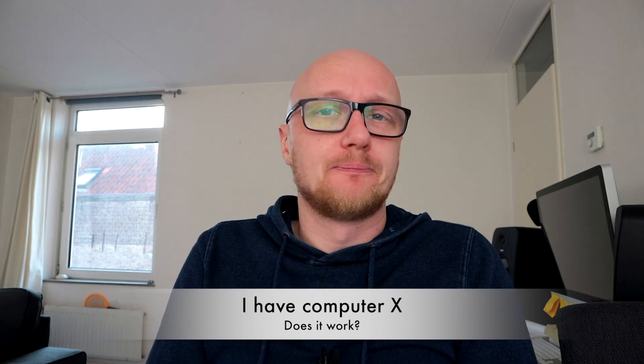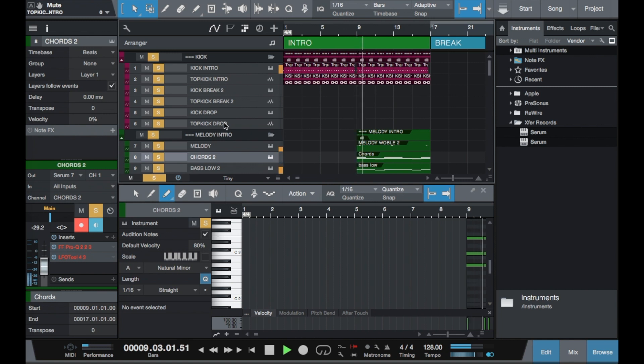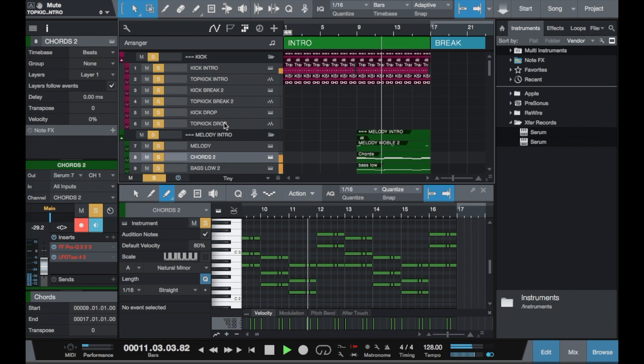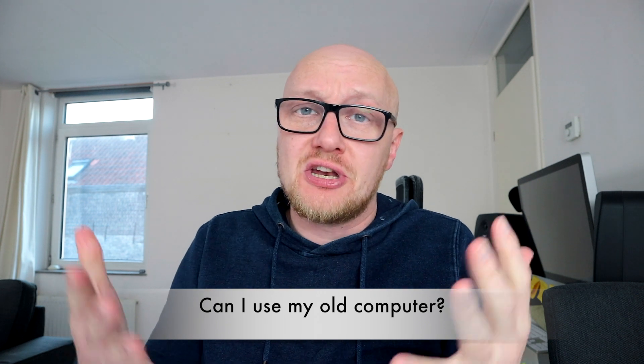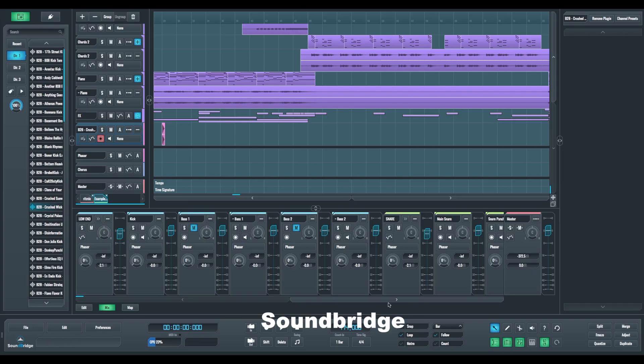Frequently asked questions. Question one: I have computer X — does it work? Yes, probably every computer will run DAW software, but some computers are just faster than others. Some components might result in some latency issues, but that's only in rare cases and I wouldn't worry too much. With laptops you do have to be more careful — I go into specifics for the best laptops for music production in another video; check the link in the description. Can I use my old computer for music production or do I have to buy a new one? If you have a Mac or Windows computer less than 10 years old, it will probably work. Just install free music-making software — a DAW — and see for yourself. That's 100% more accurate than any answer I can give you.